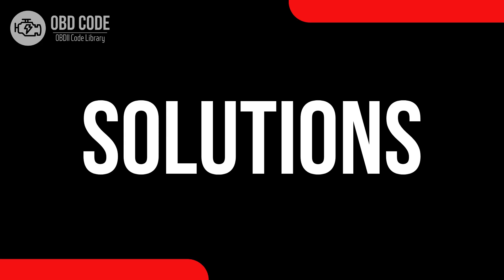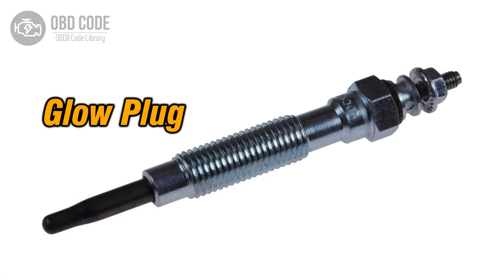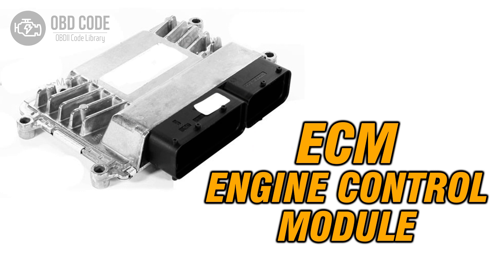Code solutions P0381: 1. Inspect and, if necessary, replace the malfunctioning glow plug. 2. Check for any faults or damages in the wiring or connections of the glow plug or heater indicator circuit. 3. If ECM issues are suspected, consult a qualified technician for diagnosis and potential reprogramming or replacement.